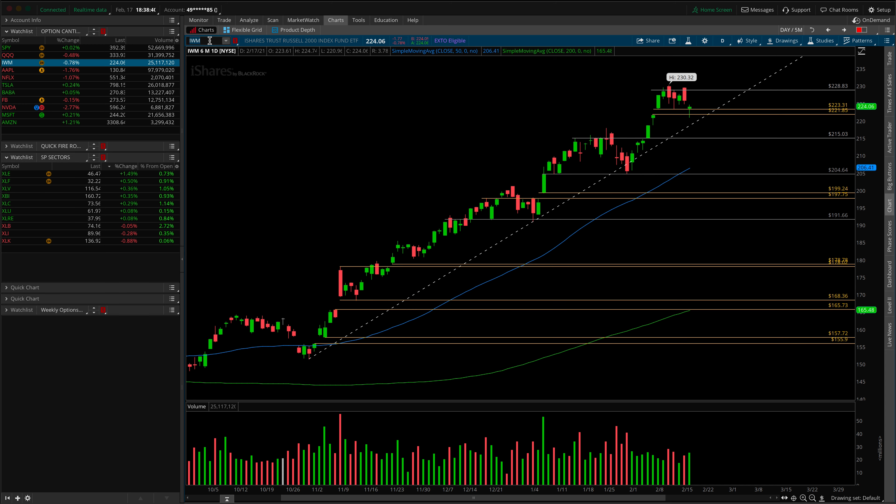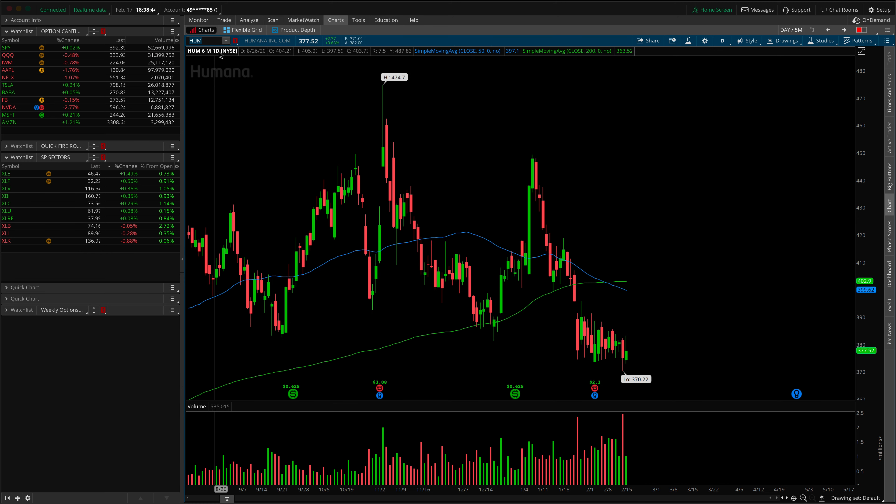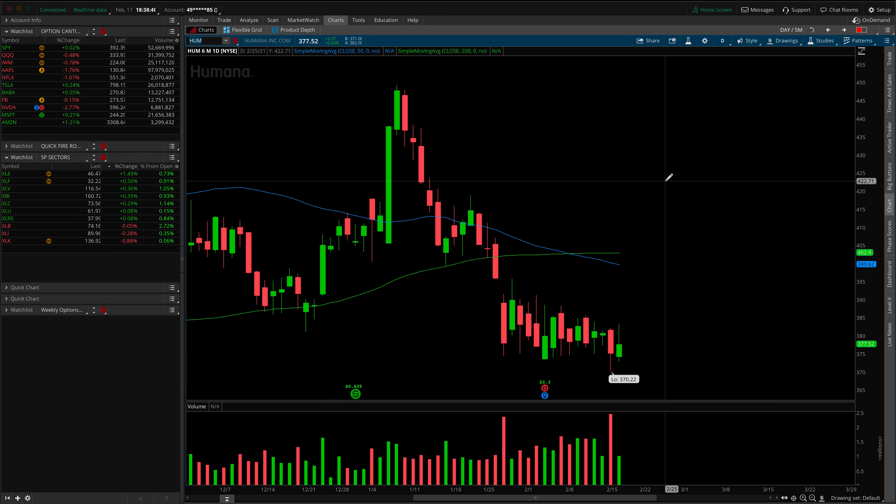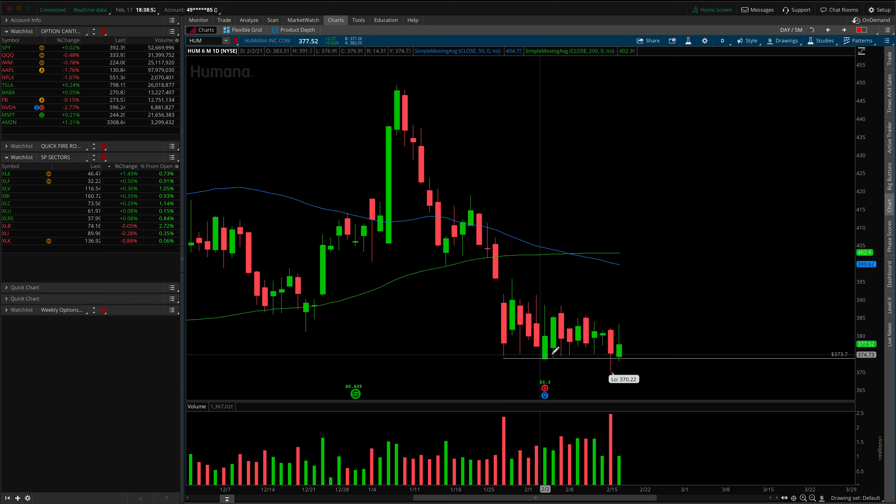Moving into those four trade ideas — the first two are short ideas if the market decides to roll over into the end of the week. The first is Humana, where we have a flush point forming at the 373.70 mark with clear lower highs developing — call it a descending triangle or a flush point. If the market rolls over, I think Humana is susceptible to a snap and definitely a move lower.